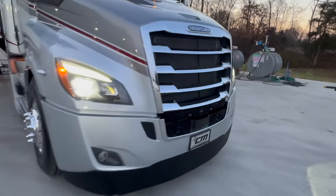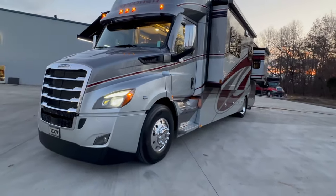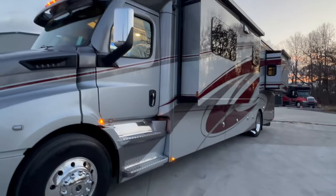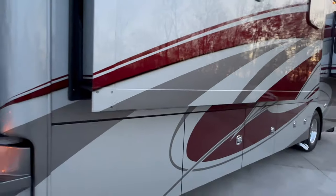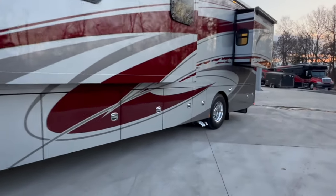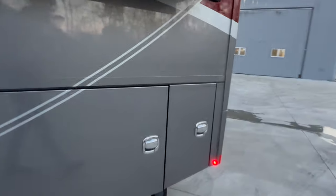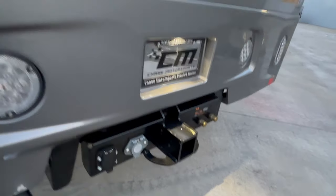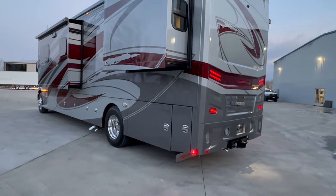Freightliner chassis, the big DD13 Detroit, 525 horsepower, 120 gallons of fuel on board. Six-speed Allison — it's the 4000 series. Full-body paint, amazing colors. I don't see many with that maroon and silver — I like it. 38-foot, 6-inch overall length. 20,000-pound towing capacity. Tell me how many RVs under 40-foot can tow 20,000 pounds? I can only name a few, and this is one of them.